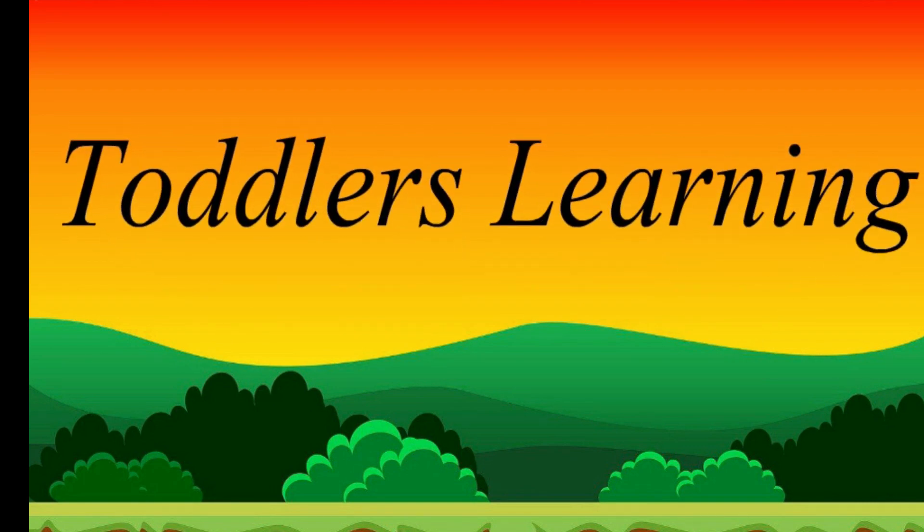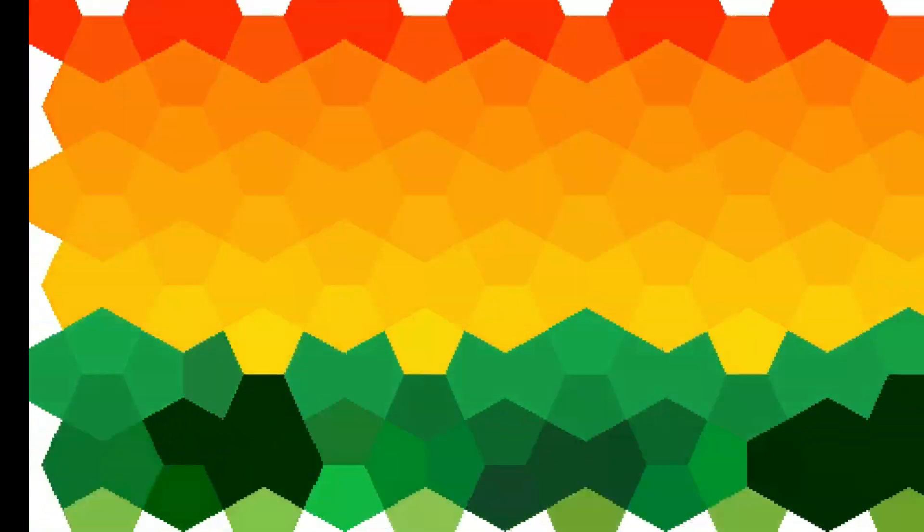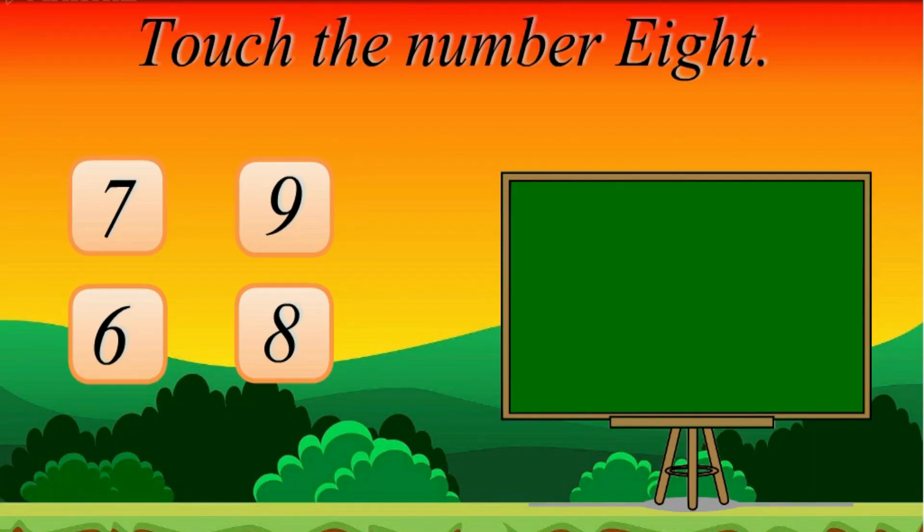Tutorials Learning. Tester No. 8. 7. 9. 6. 3.